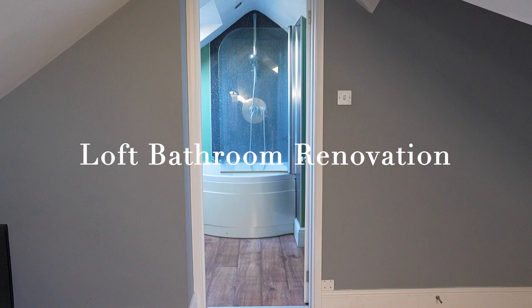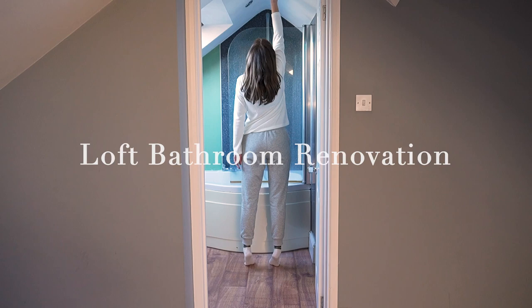Hello and welcome back to my channel. Today I'm going to be sharing our latest home renovation project which is this loft bathroom.